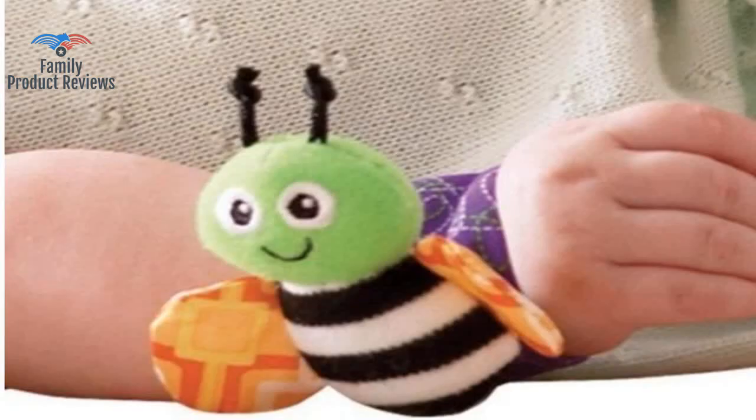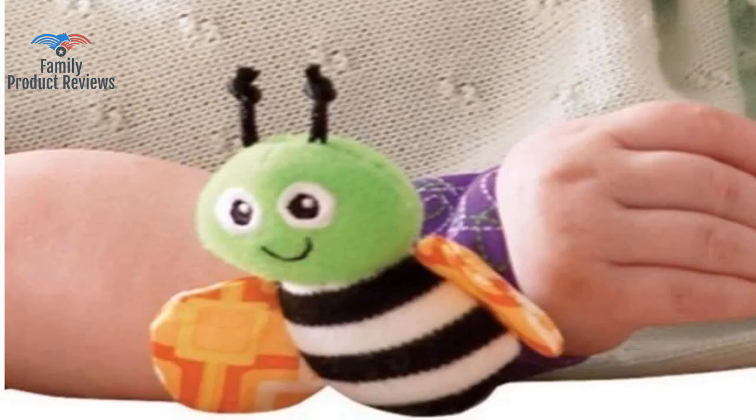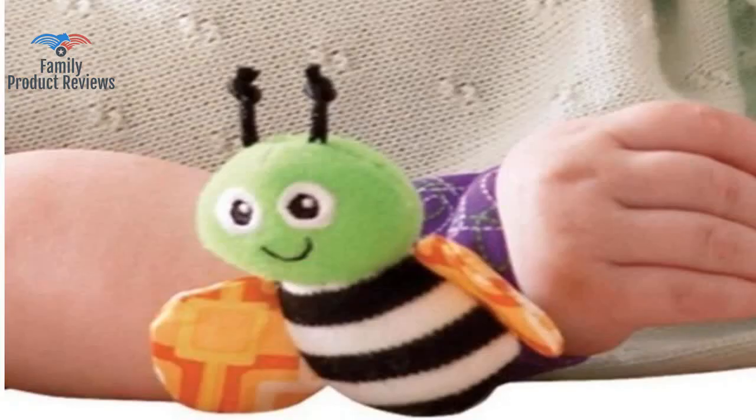They are cute; the downside is the rattles barely make noise when shaking, which was not what grandma expected. Our zero-to-three-month-old has discovered her feet, and these rattles are perfect.